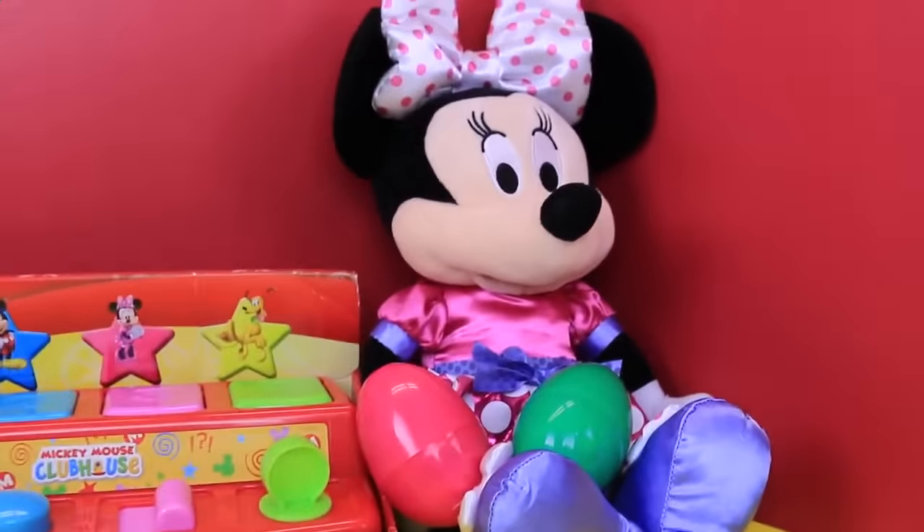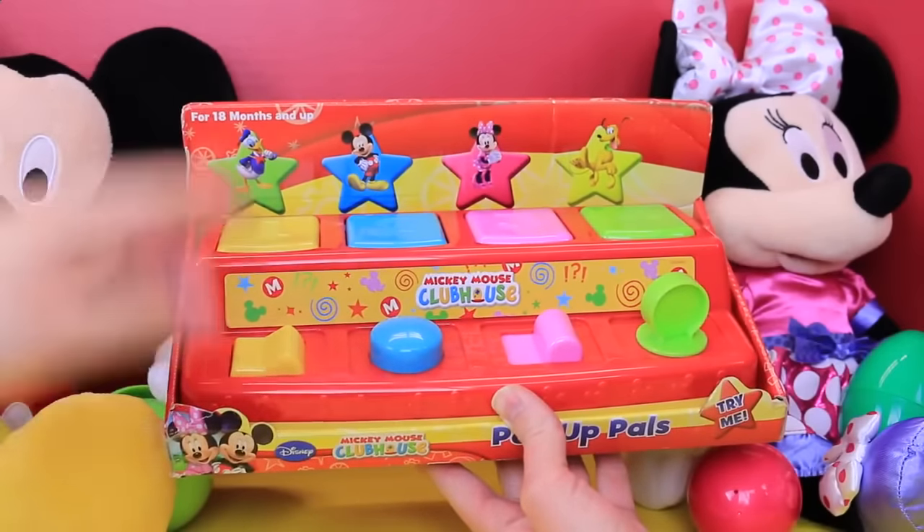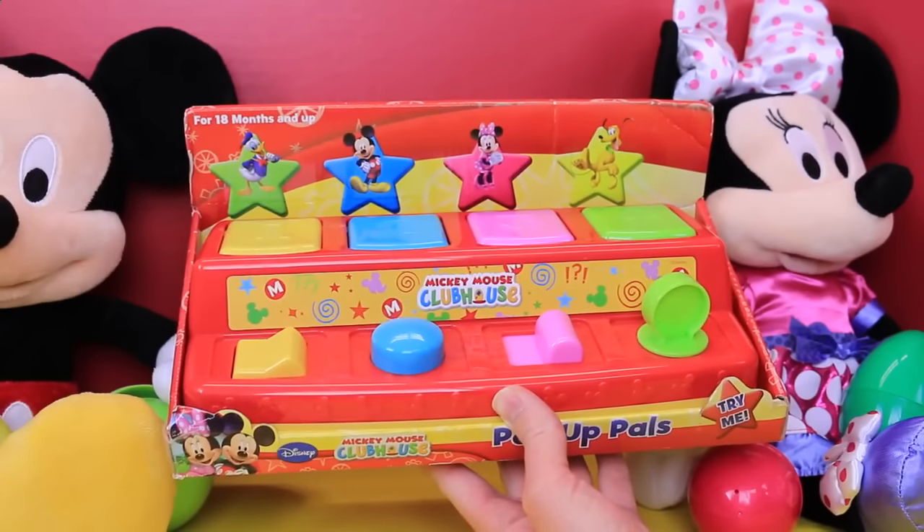This is a pretty simple toy, so let's take it out. I was thinking we see if Mickey and Minnie can pop up the mouse — that'd be funny.